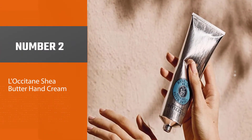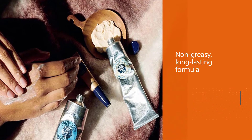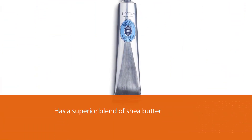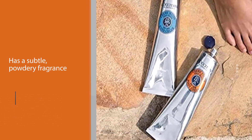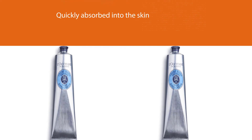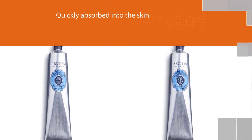Number 2: L'Occitane Shea Butter Hand Cream. This non-greasy, long-lasting formula features a superior blend of shea butter, honey, almond extracts, and coconut oil. This hand cream has a subtle, powdery fragrance and is quickly absorbed into the skin, which makes it pleasant to use in addition to being effective. While it is not a cheap option, only a little of the lotion is needed for long-lasting relief from dry and chapped skin. Enriched with 20% organic shea butter, this hand cream penetrates quickly to protect, nourish and moisturize hands.